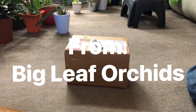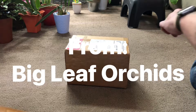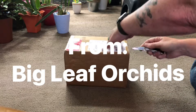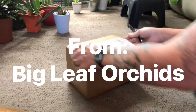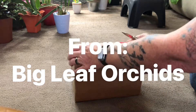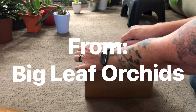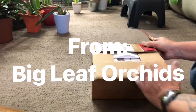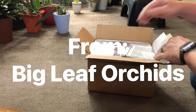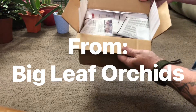Hello everyone, today I got a box from Big Leaf Orchids, so let's get it cut open and take a look. I have a fowl inside of it. It's always very well packed.